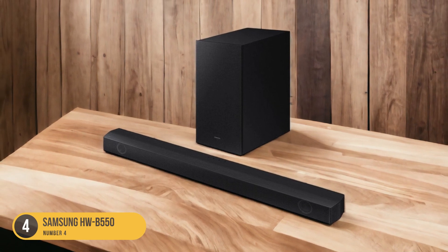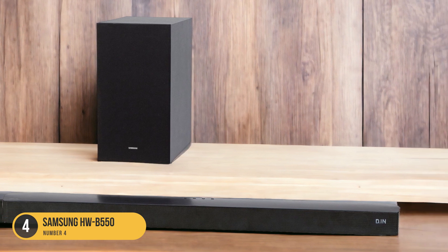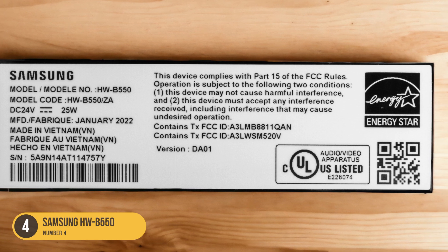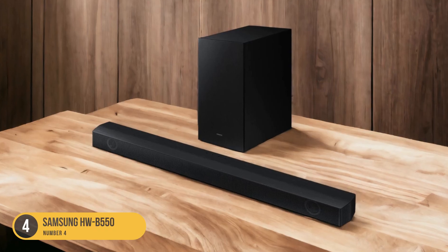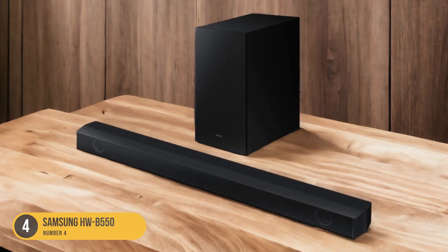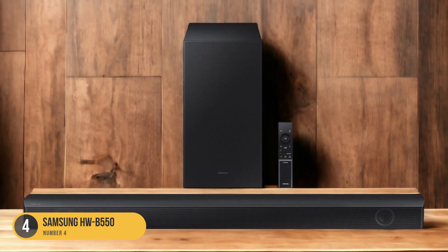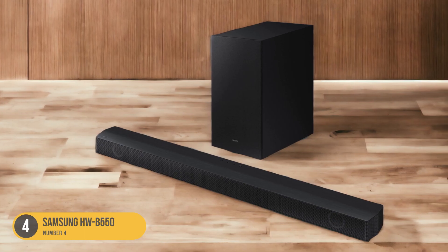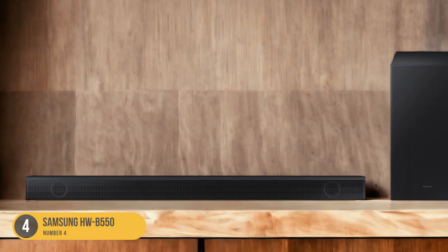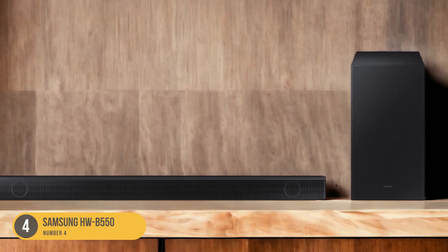The HWB 550 boasts a detailed and analytical sound signature, allowing you to hear every nuance in your favorite movies, TV shows, and music. With its 320-watt total power output, this soundbar can fill your room with rich and immersive sound, enhancing your overall viewing and listening experience. In terms of connectivity, the HWB 550 offers multiple options — HDMI ARC audio return channel support, allowing you to connect it to your TV with a single cable for both audio playback and control, plus Bluetooth connectivity for wirelessly streaming music from your smartphone or other compatible devices.